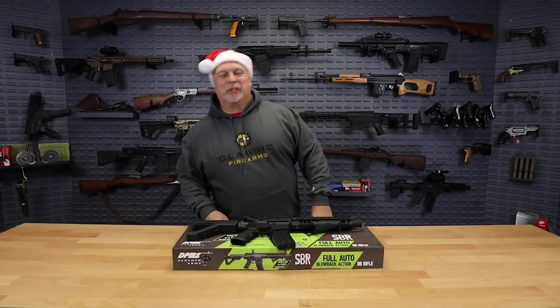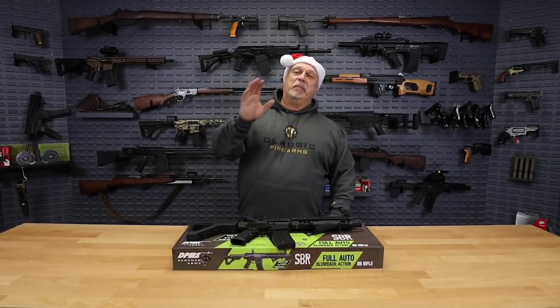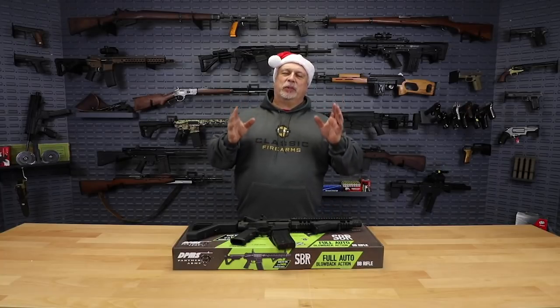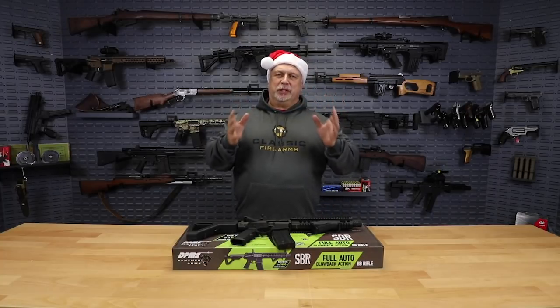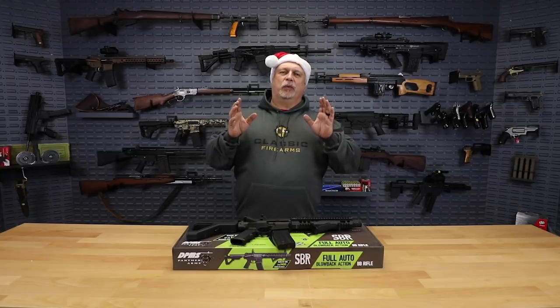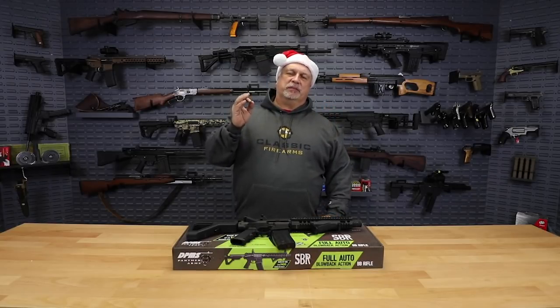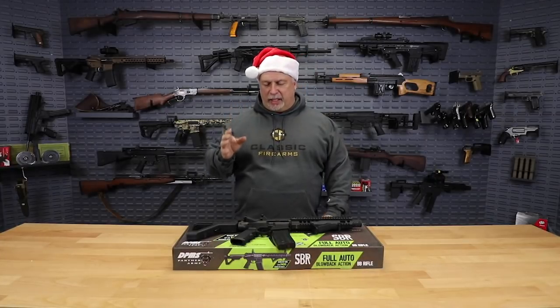Hey everybody, Ben with Classic Firearms here, and Merry Christmas. We mean that sincerely — a Merry Christmas from our family to your family. We hope you have a wonderful and joyous Christmas and enjoy your family on this very special day.